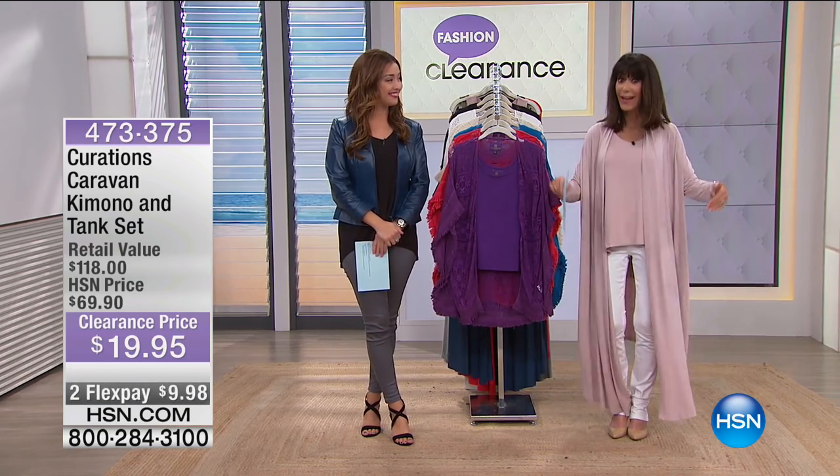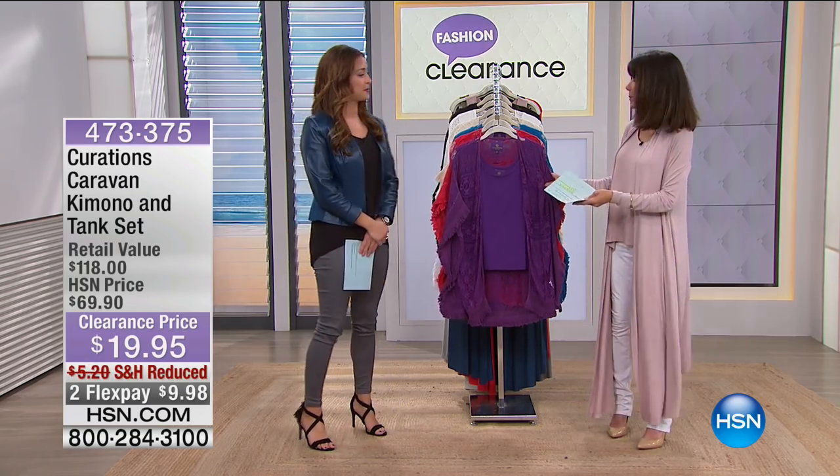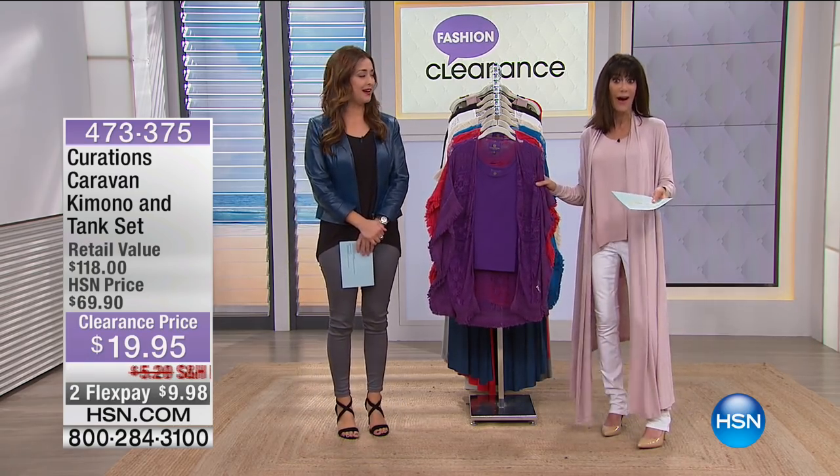Fashion clearance, and it's all day long. We're so thrilled — it's your chance to maybe even try some of the designers that perhaps you've never tried before. Heck yeah.